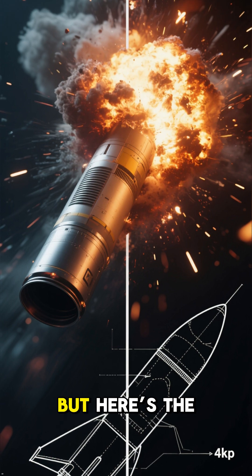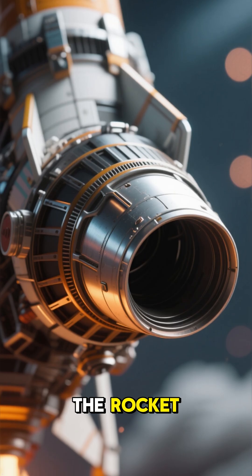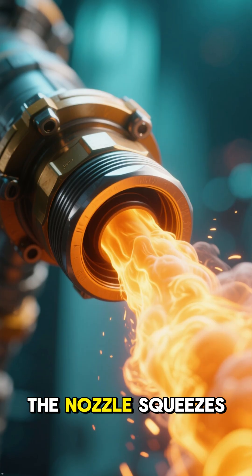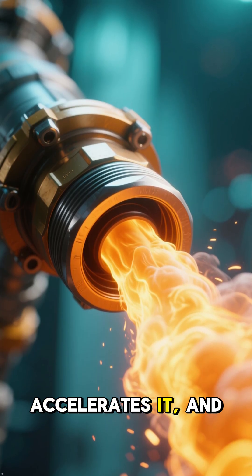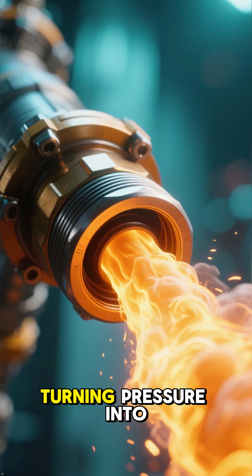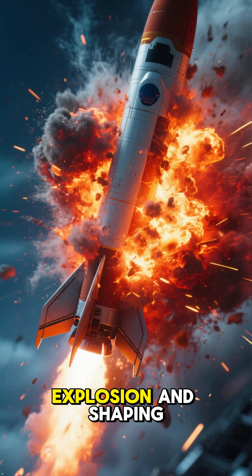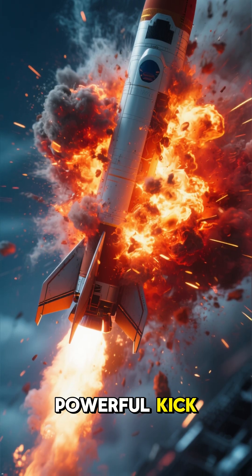But here's the part most people don't realize: the shape of the rocket nozzle is just as important as the fuel. The nozzle squeezes the gas, accelerates it, and then lets it expand, turning pressure into pure thrust. It's like taking a giant explosion and shaping it into a precise, powerful kick.